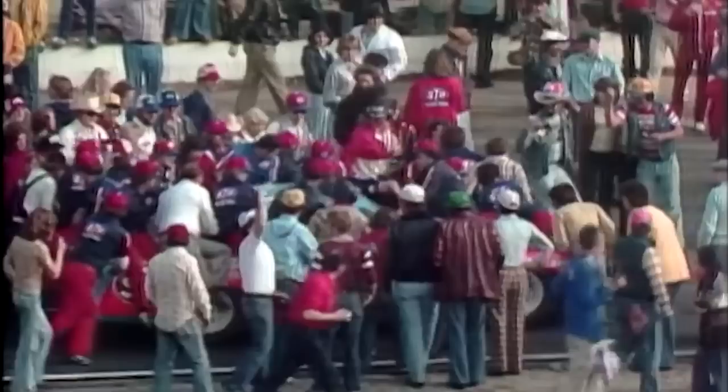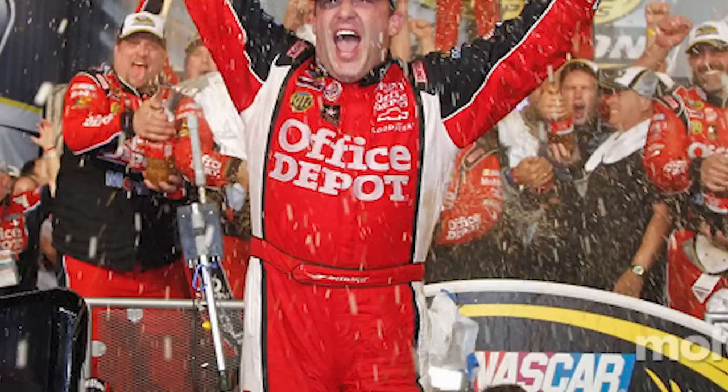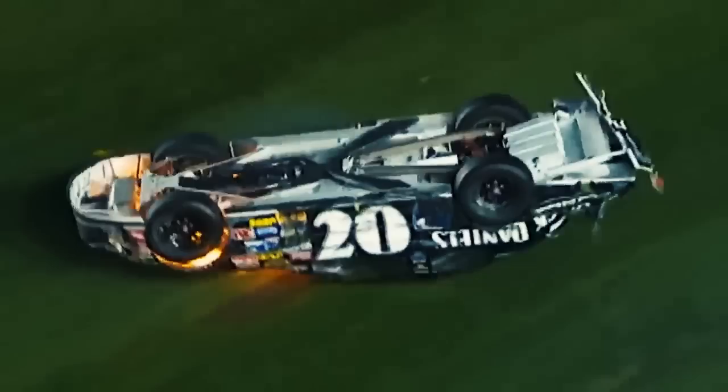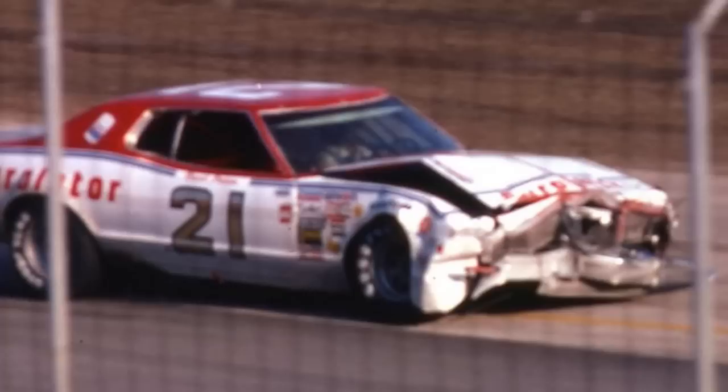If we truly want to find the greatest finish ever, we're going to have to look at the very best of the best — ones that will never, ever be duplicated again. When it comes to the greatest finishes, these cover most of the categories mentioned throughout this entire video. We have talked about cars getting absolutely destroyed in the hopes of collecting a victory, but we have not talked about one race where both cars were absolutely destroyed before it was even over.